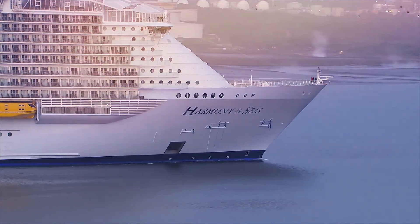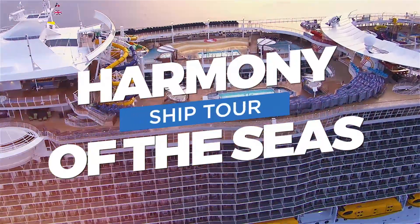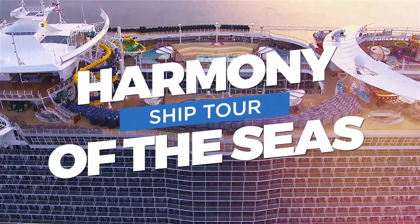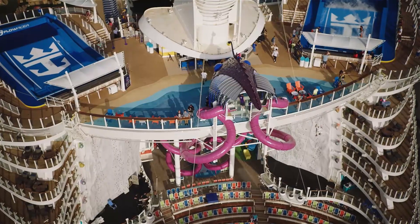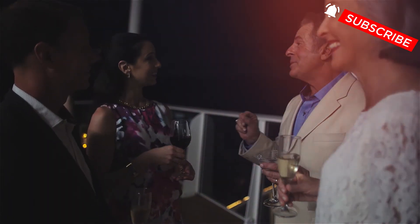Welcome aboard one of the biggest ships in the world, Royal Caribbean's Harmony of the Seas. Embark with us as Cruise.com takes you on a virtual tour of this revolutionary Oasis-class ship. This ship is chock-full of thrills for all ages, with its game-changing spaces for kids and a multitude of date-night options for adults.